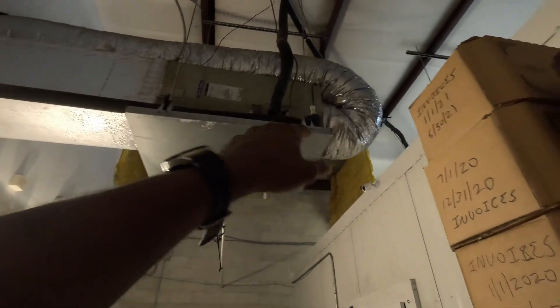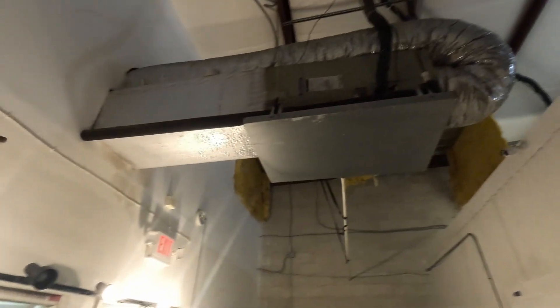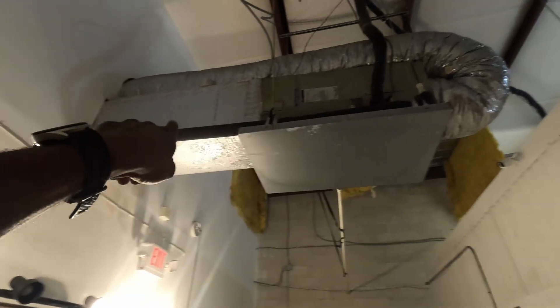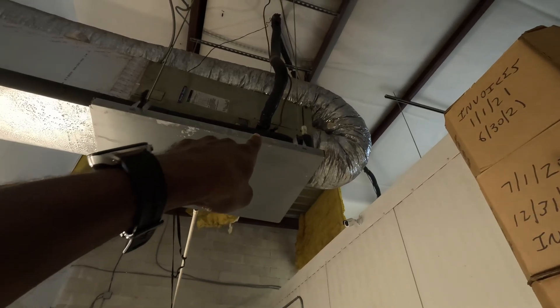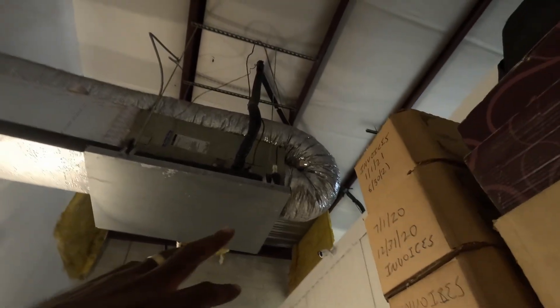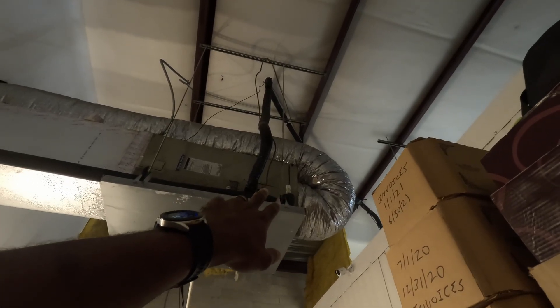I almost feel like that unit is falling back that way. It seems like the drain line might be going uphill, but I don't want to over-speculate on that. Let's see if we can get that primary flushed out.